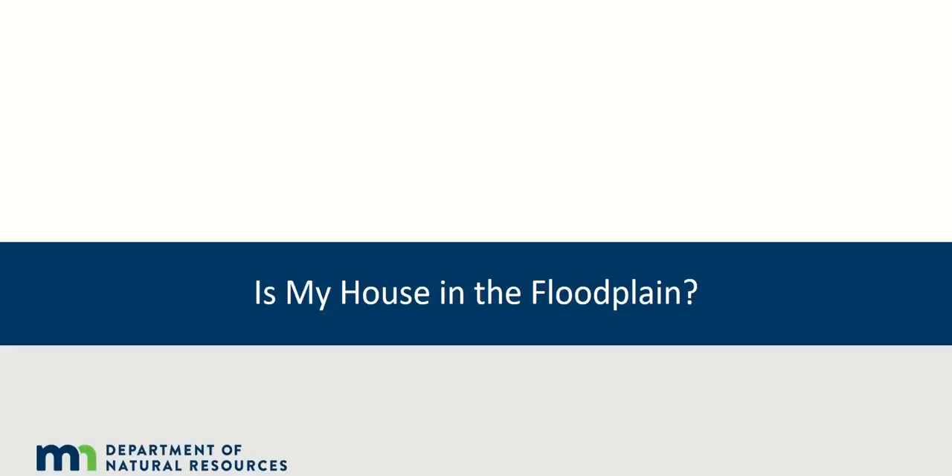Welcome to the Minnesota Department of Natural Resources 'Is My House in the Floodplain' informative video. This video was created to help Minnesota homeowners, or those looking to buy a home in Minnesota, determine if their house is in a floodplain, and what that might mean in terms of risk and cost.